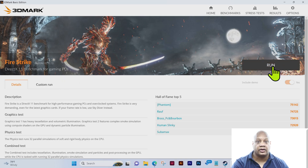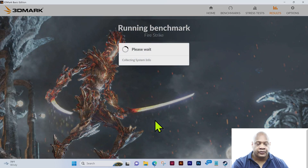I'm going to click Run to get this test underway. You can see that 3DMark is collecting system information for the Fire Strike test. When the actual video and sound starts for the test, I'll go on mute. Right now I'll just pause a little bit while it collects the system information.